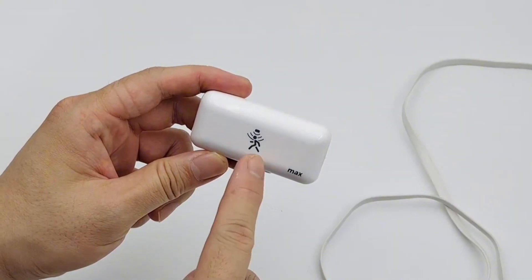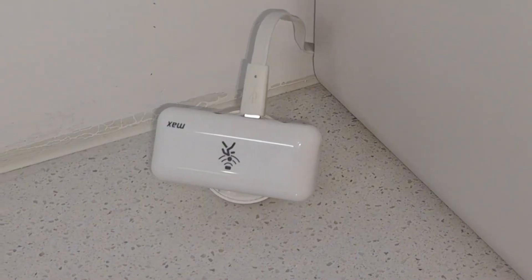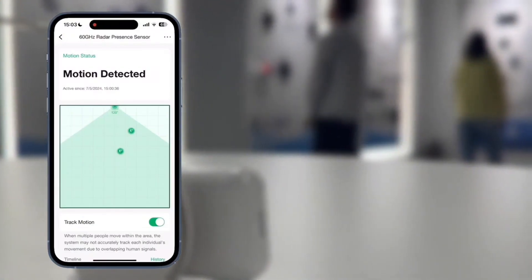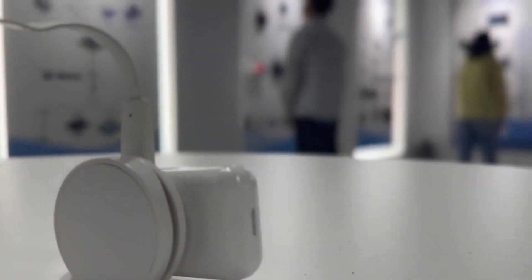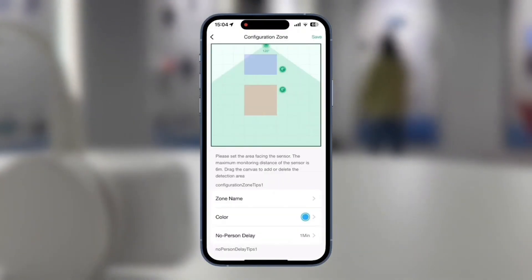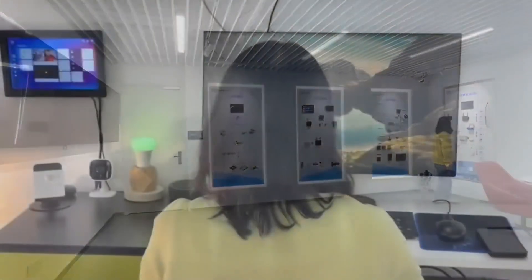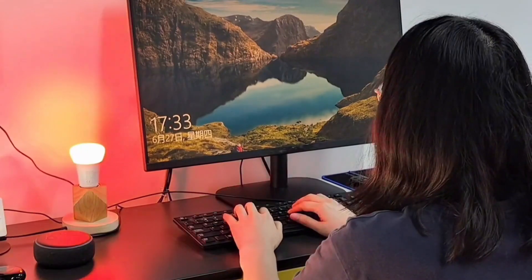Link and Link has introduced a cutting-edge presence sensor, the Emotion Max, that utilizes 60 GHz mm wave radar technology. This innovative device is designed to surpass traditional passive motion sensors in accuracy, range, and versatility. The Emotion Max can monitor an impressive area of up to 40 square meters with a single unit, eliminating the need for multiple sensors. Its ability to create up to four distinct detection zones within 100 grids offers unparalleled customization for personalized automation.